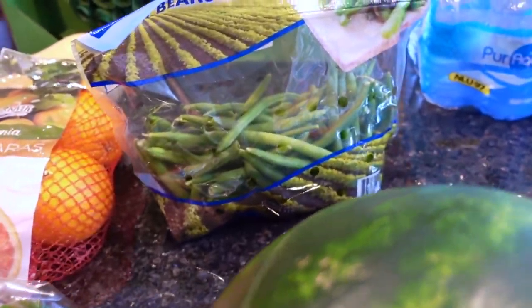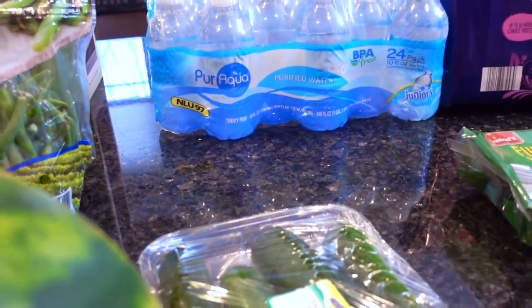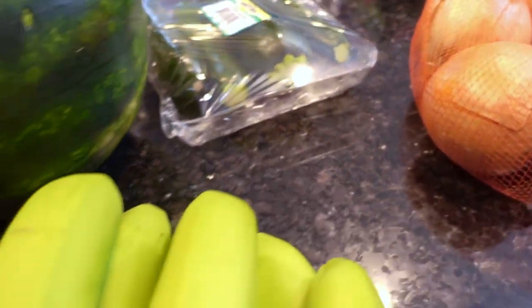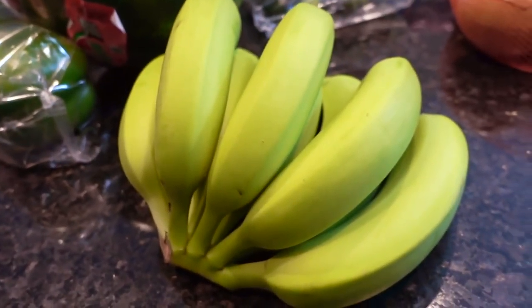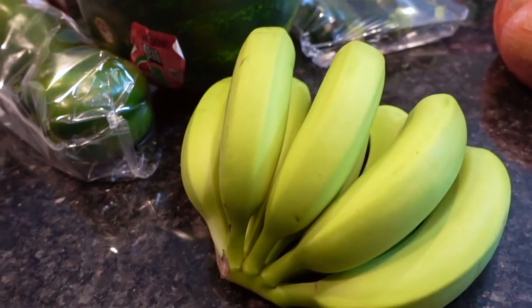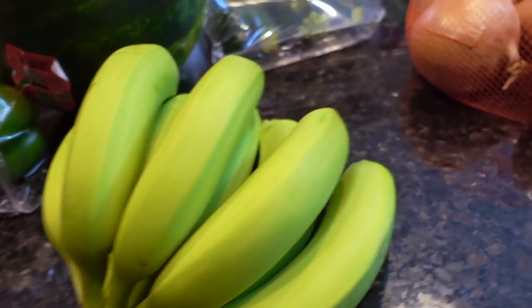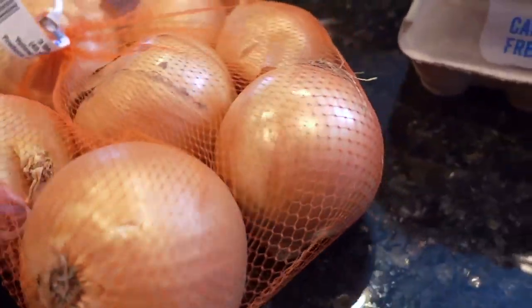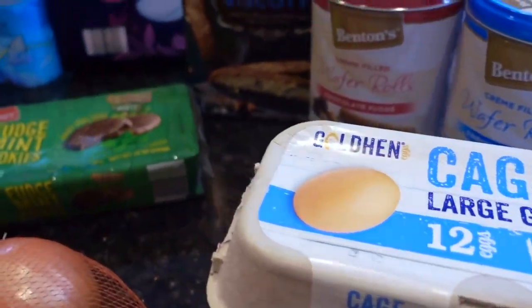Green bell peppers, some green beans, this 24-pack of the junior waters, some zucchini, and I'm so excited because the regular bananas were so green today — it was just a sea of green. Usually the regular bananas are super overripe, yellow, lots of bruises. So I was really happy today. Some yellow onions — I get these all the time — and some cage-free eggs, a couple dozen of those.